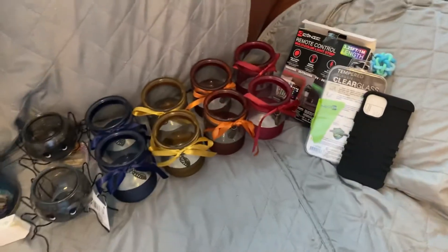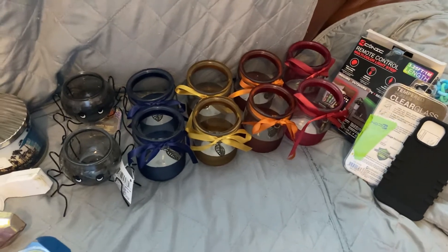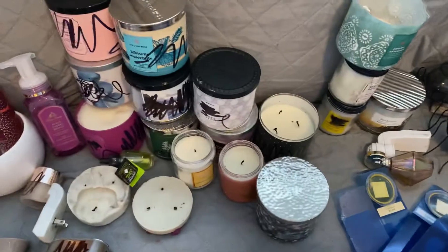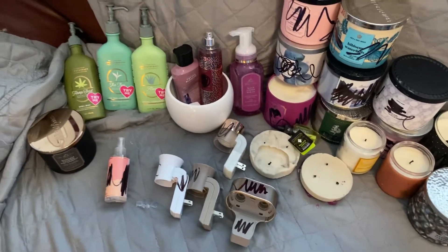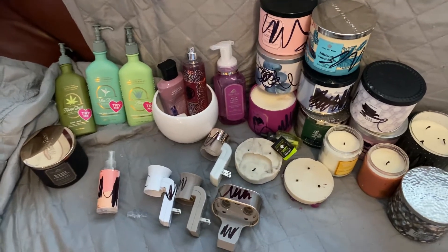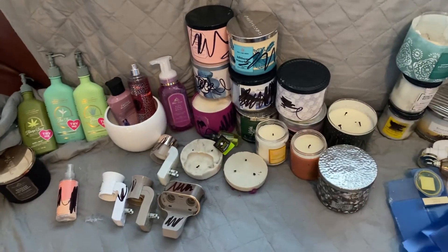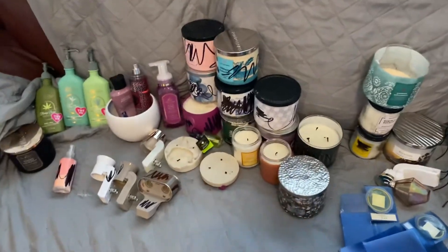So here it is — my great Dollar Tree candle holder score and my Bath and Body Works score: full fresh candles, unbroken jars, aromatherapy, and wallflower plug-ins. Good haul — I would think so in two days. That gives me 19 more candles.